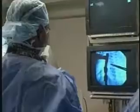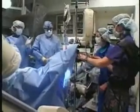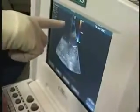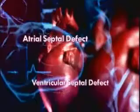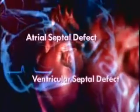Take for example the heart defect known as a septal defect. This is a condition where there's a hole in the wall of the septum — the wall that divides the right and left sides of the heart. An atrial septal defect affects the upper two chambers; a ventricular septal defect affects the lower chambers. Either problem can cause the blood to circulate improperly, triggering the heart to work harder than it should.